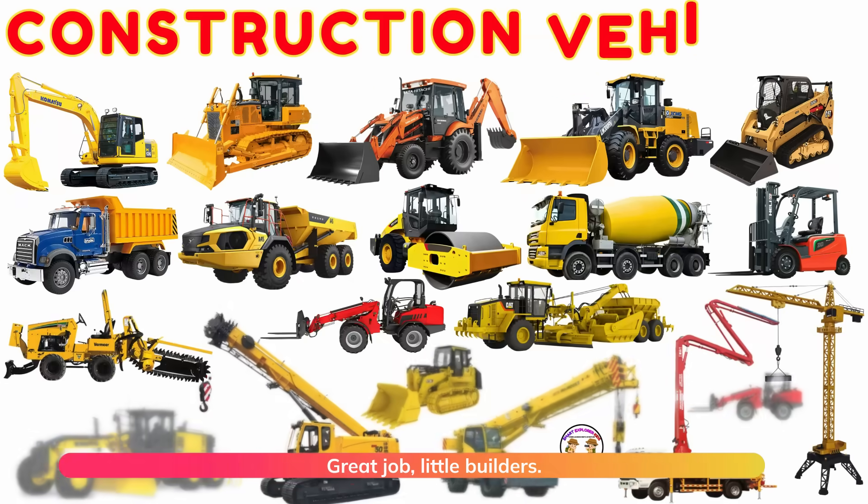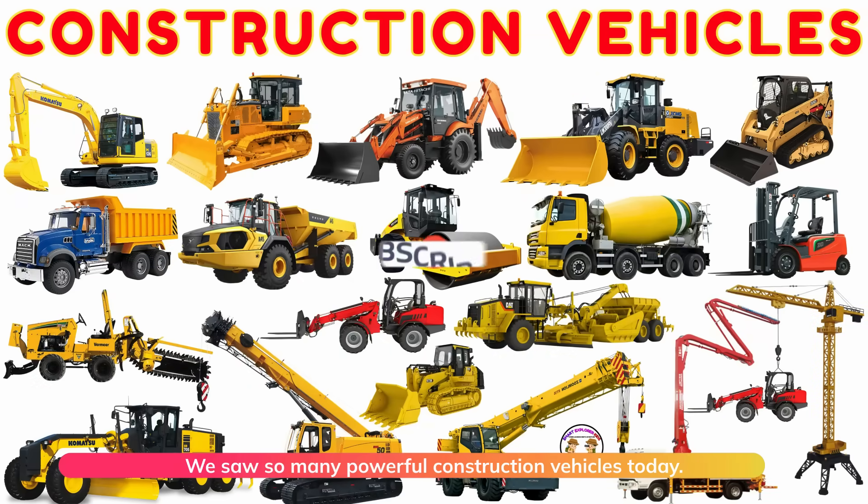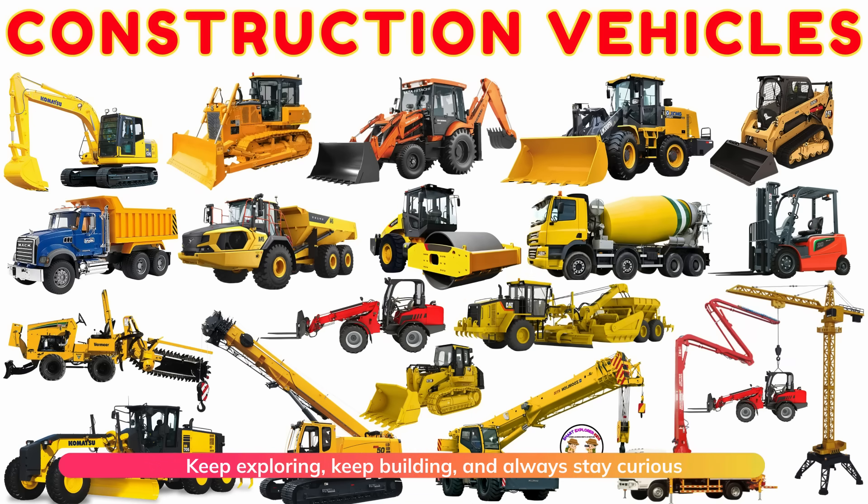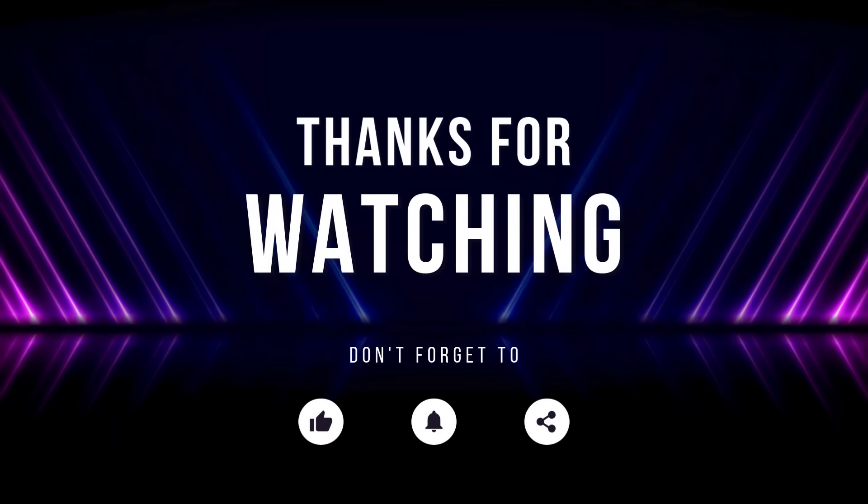Great job, little builders! We saw so many powerful construction vehicles today! Keep exploring, keep building, and always stay curious about how things are made. See you next time!